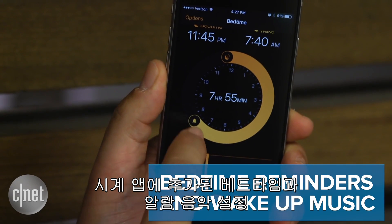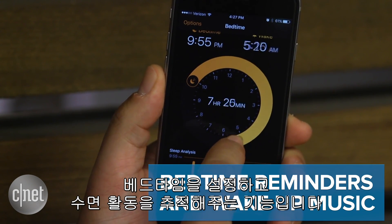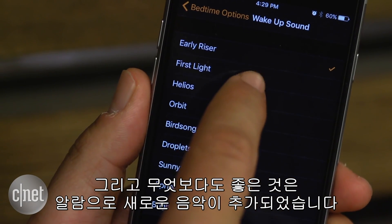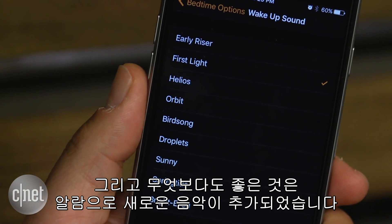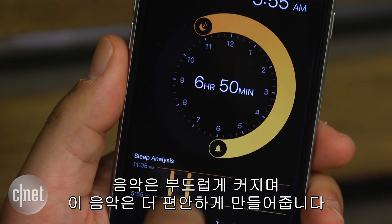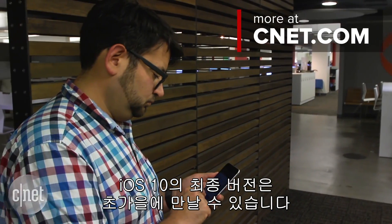Bedtime reminders and wake-up music. In the Clock app, there's now a cool new feature to set bedtime reminders and track sleep, kind of like what Fitbit does. And best of all, there's also new music for wake-up alarms — nice, gentle stuff. The music gently rises and it made me feel more relaxed. Happy exploring. The final version of iOS 10 arrives in early fall.